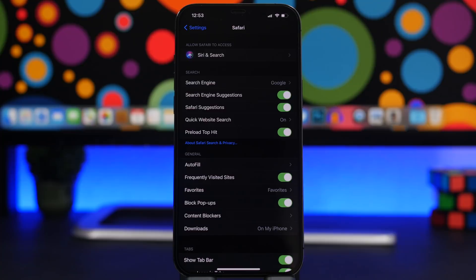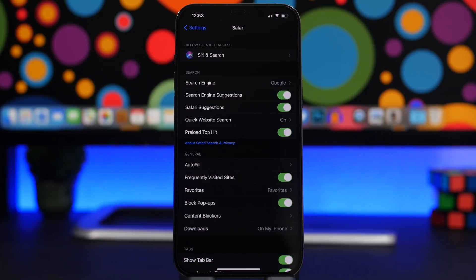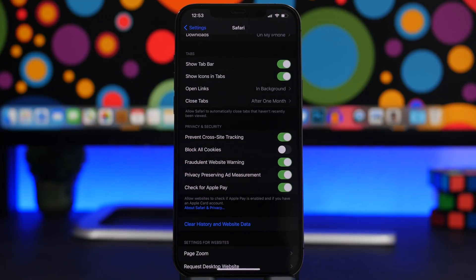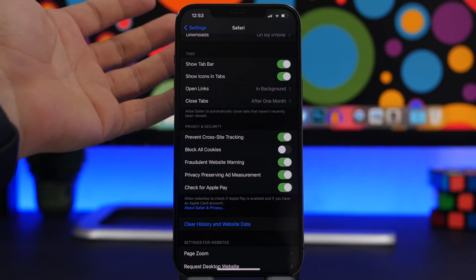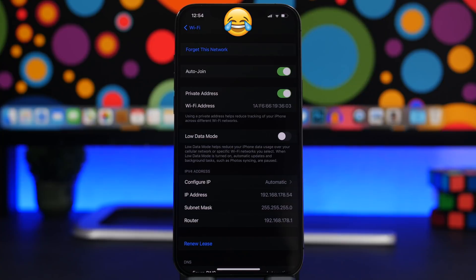In Safari settings, there are a few settings you should never change. First, Block Pop-Ups — keep it enabled to block annoying pop-ups on websites. Second, Block All Cookies — keep this turned off. Almost all websites use cookies, most of which are beneficial, and they help websites operate and remember things like items in your cart. Blocking all cookies would break that functionality.